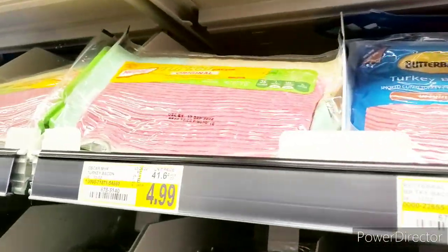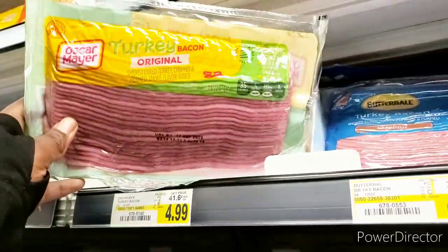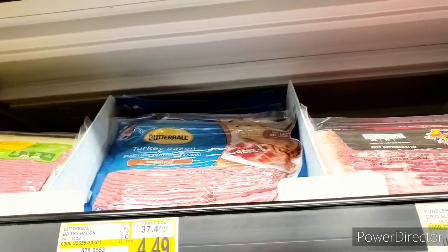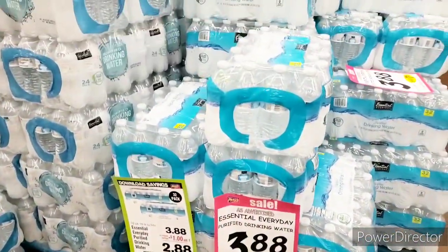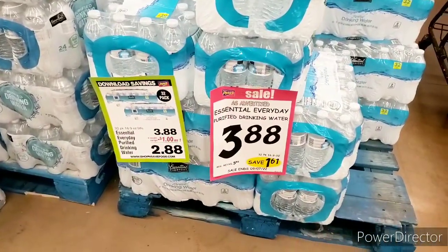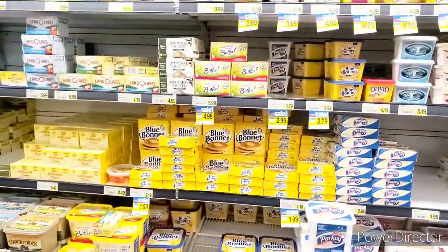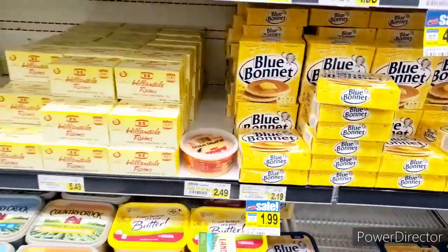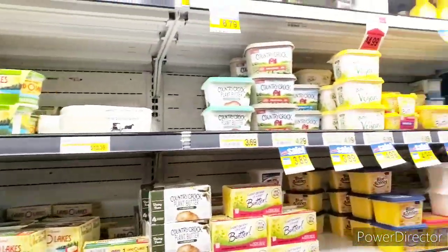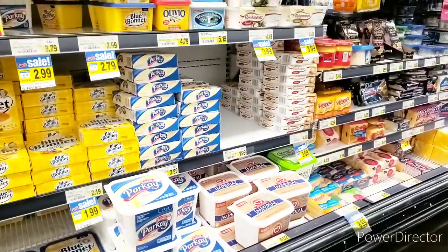They do have turkey bacon right here for $4.99. I'm going to see if Henry's into this, or if he wants the Butterball. Stock up on your water while you can — this is priced at $3.88 for a 32-count. This is what their butter aisle looks like. They have Blue Bonnet for $1.99 — that's not too bad. But I'm looking for imperial butter and they only have this kind, so I'll stick to my Dollar Tree.